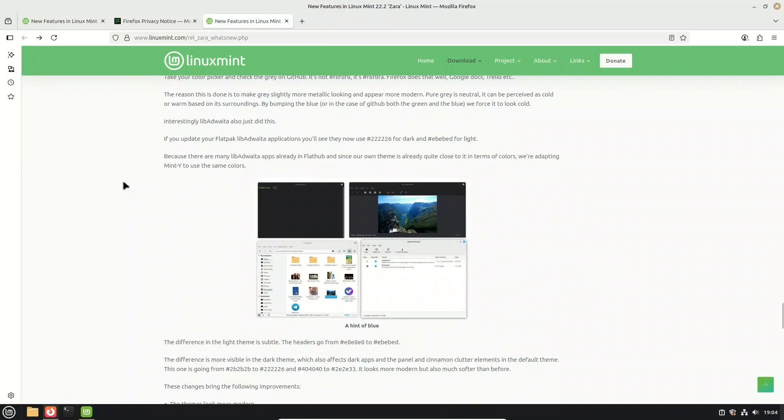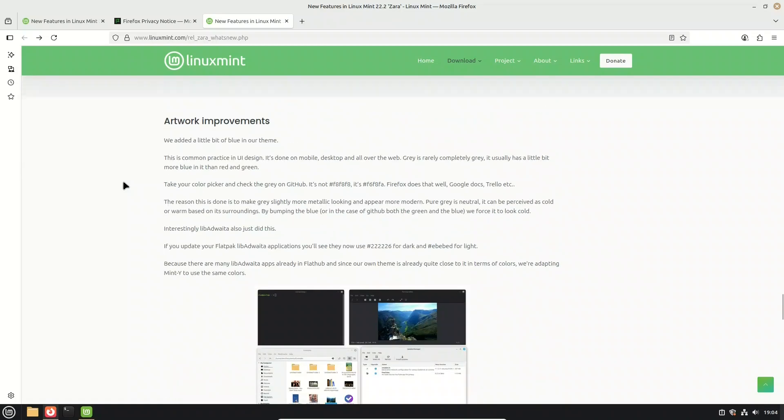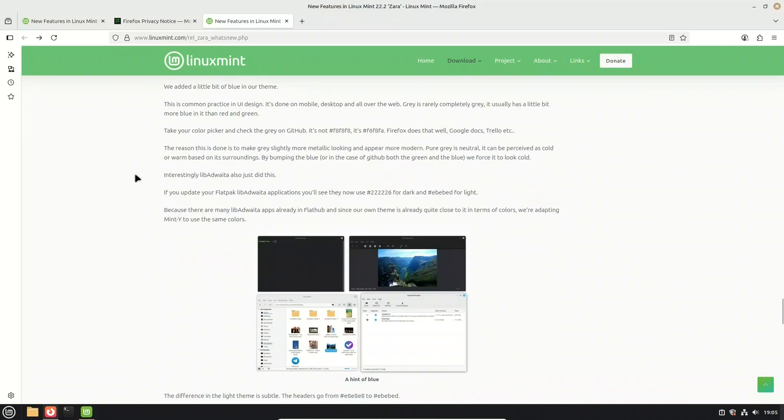The MintY theme also got a subtle refresh. The grays now have a slight hint of blue, a common design trick used across modern UIs. The result is that the theme looks more modern, softer, and less harsh — especially in dark mode, where panels and Cinnamon elements feel much smoother. These tweaks also help Mint's theme blend better with Flatpak LibAdwaita apps, since they now use very similar colors.